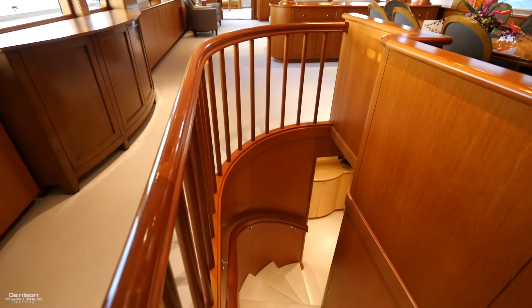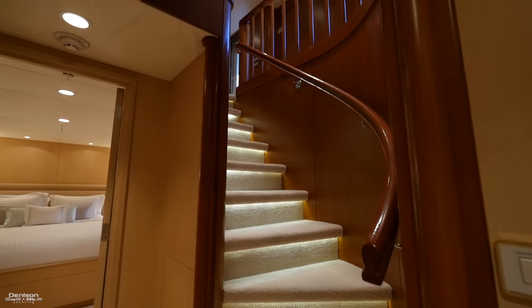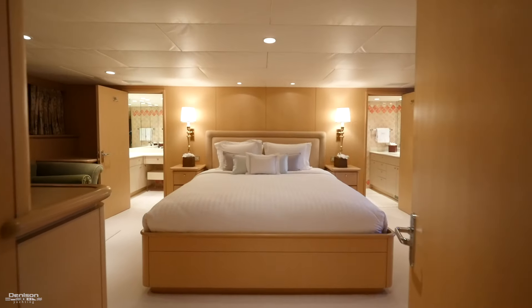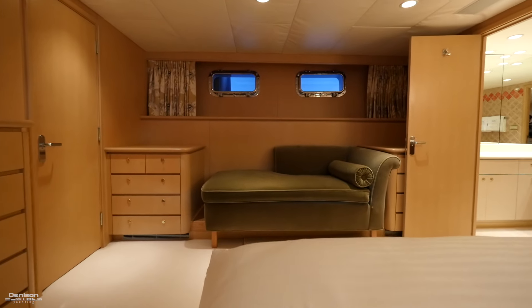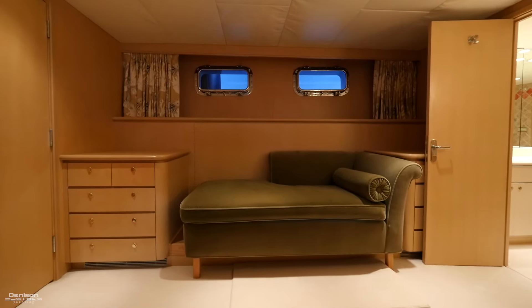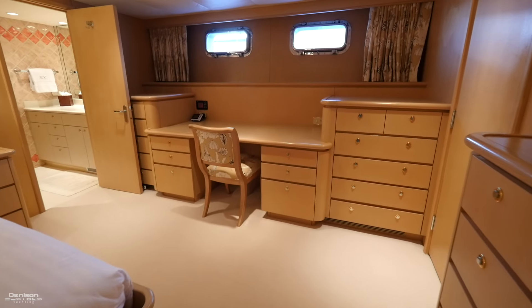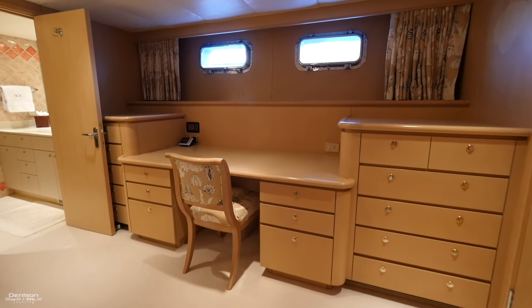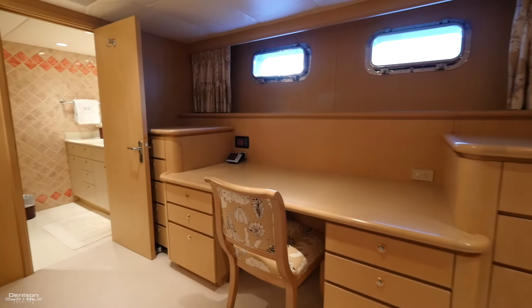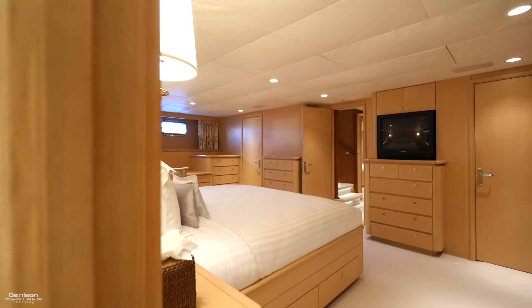We're back in the main salon on the starboard side heading down to the staterooms below. If we move forward from the staircase we'll enter the full beam master suite. On the port side is a love seat and cedar-lined walk-in closet. On the starboard side is a desk flanked by storage with another cedar-lined walk-in closet.